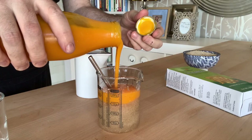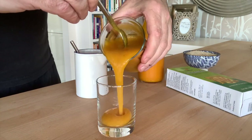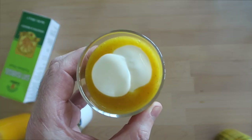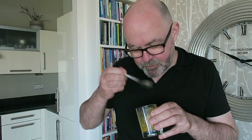Then add your fruit of choice — in this case I'm adding mango. Stir it in well, add to a serving glass, top with some yogurt and serve. A nice digestive tonic made with psyllium husk, mango, and yogurt.